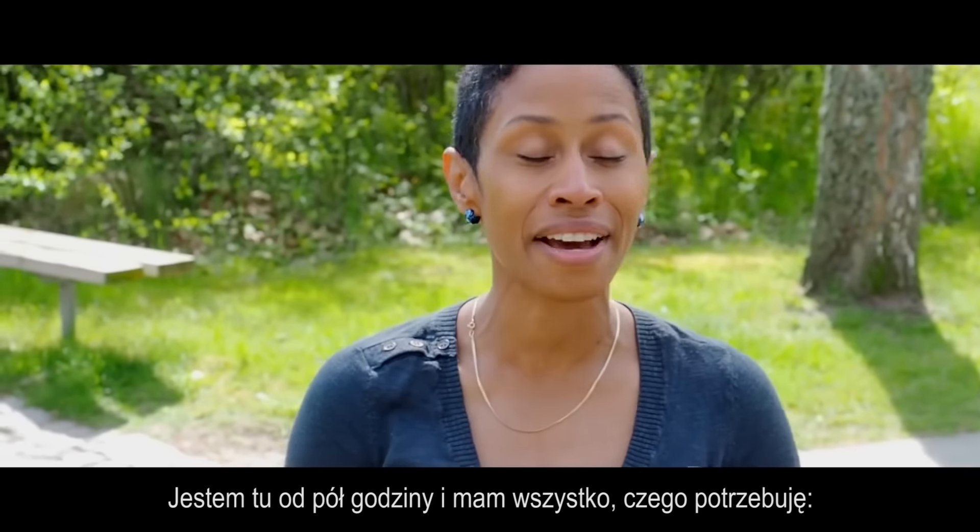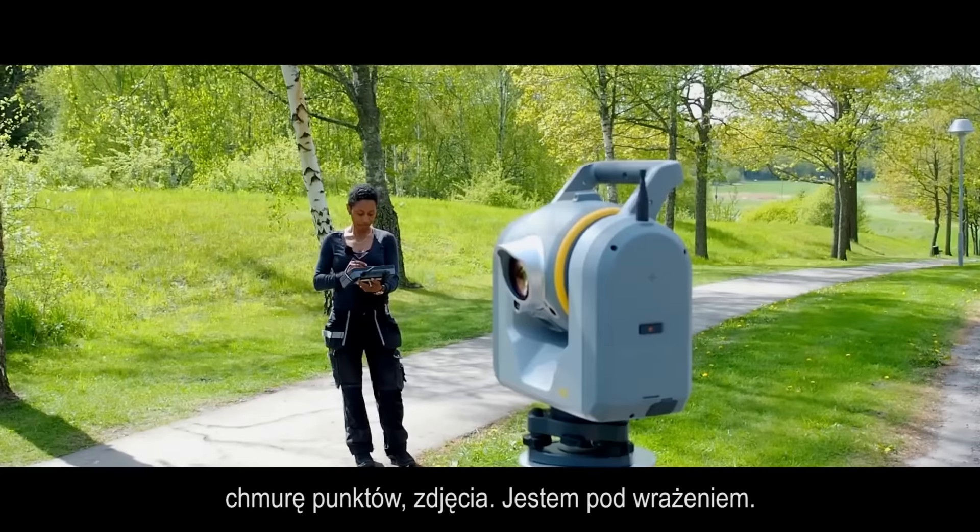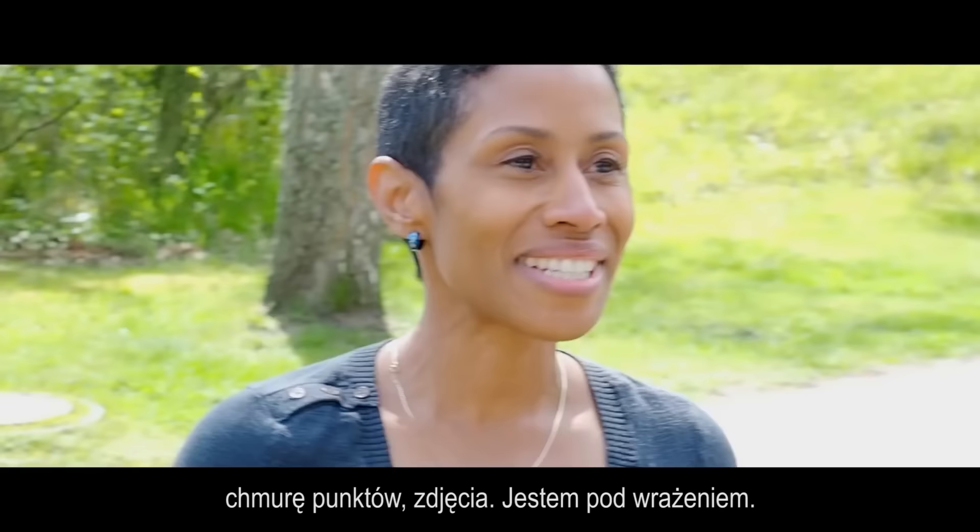I've been here for half an hour and I have everything that I need — scanning data, I have photos. It was fantastic.